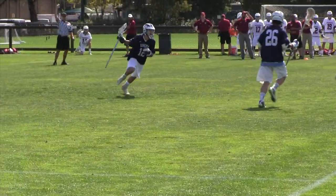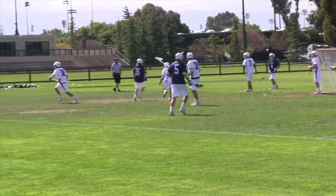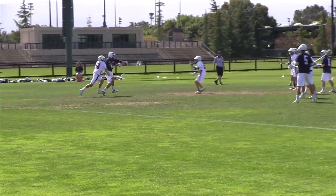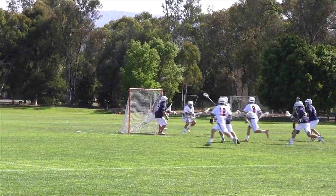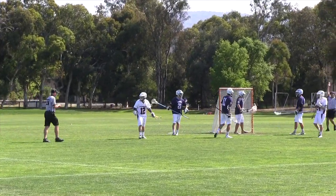Sonoma takes the face-off to start the fourth quarter, and then Morosky scores to put Sonoma up 8-5. Farr dodges from X and feeds Peter Doyle for the score, as Stanford cuts the deficit to two goals.